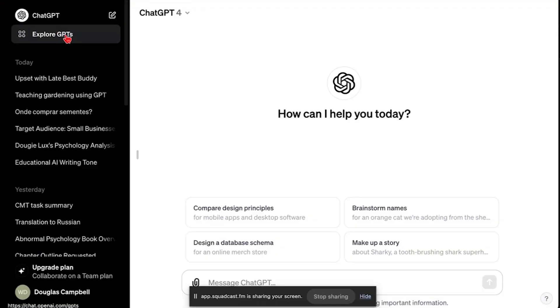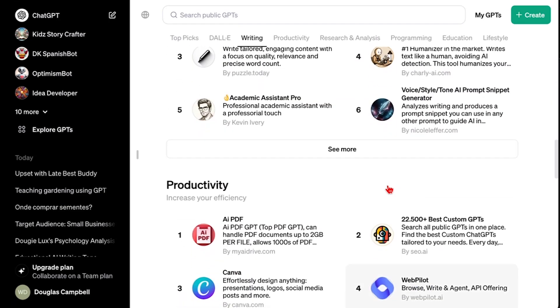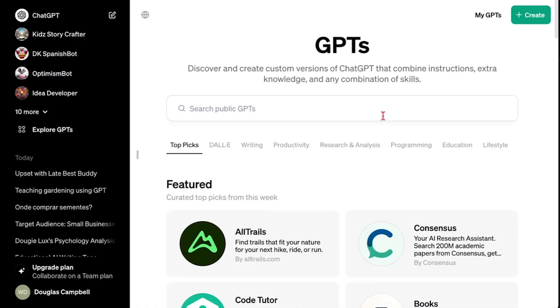We really want to empower people here to start creating their own GPTs, get them up on the store and potentially get paid. Over here under Explore GPTs, this is all the places that you can explore custom GPTs that people have created, that professional organizations like Canva have created, that OpenAI has created. So there's a whole lot to explore — over 3 million in two months.